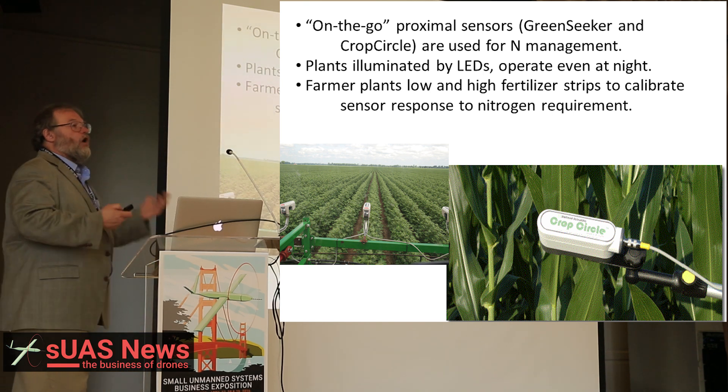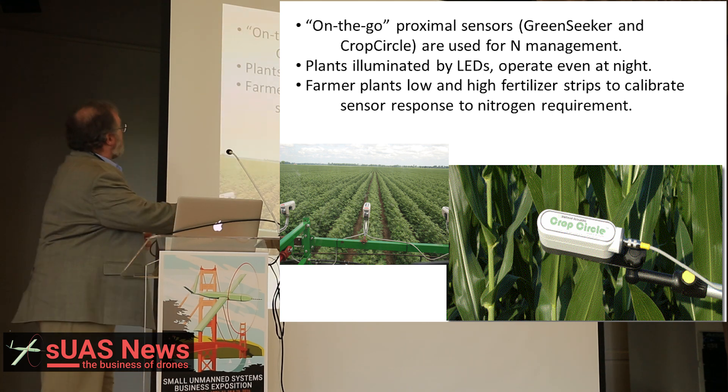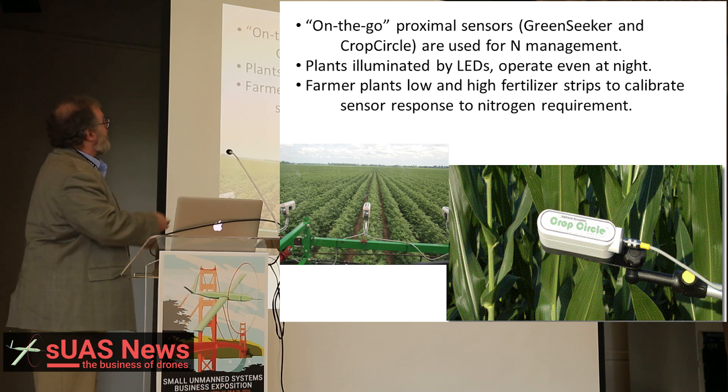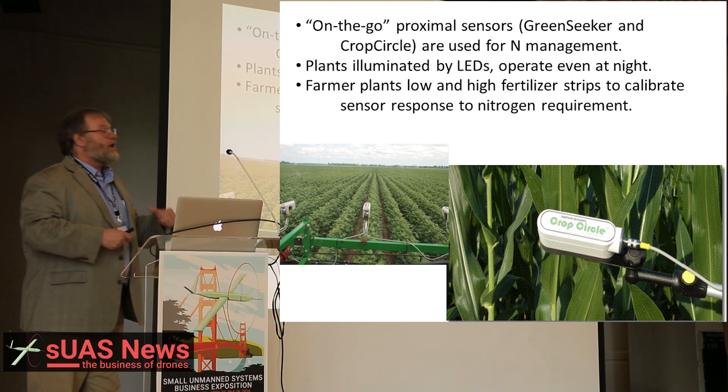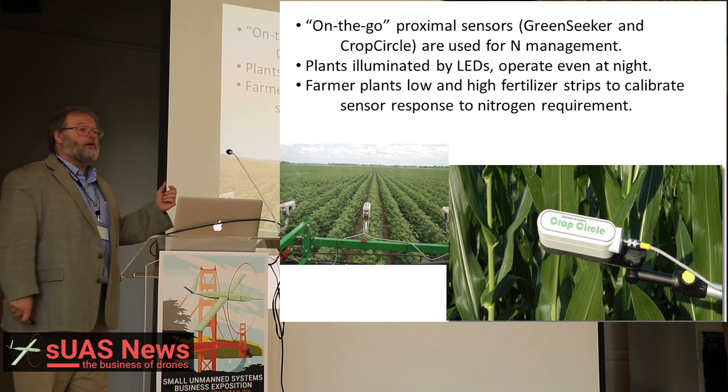Because of crop variety, different soil types, and weather, NDVI alone doesn't reliably indicate nitrogen needs. Basically, what we have to do is have farmers plant high and low fertilizer strips to calibrate the sensor response to the nitrogen requirement.